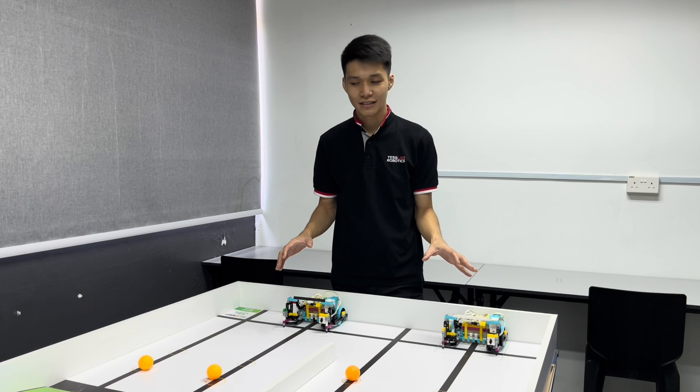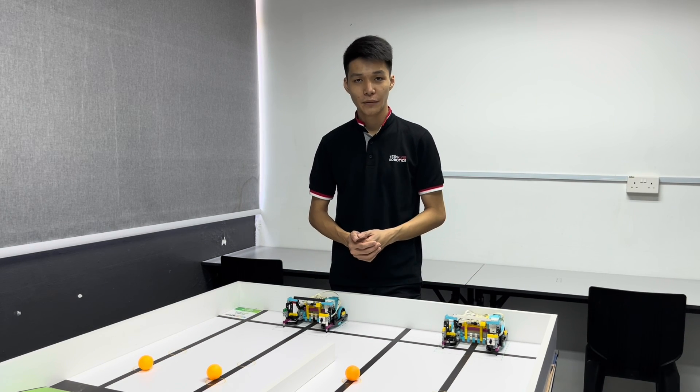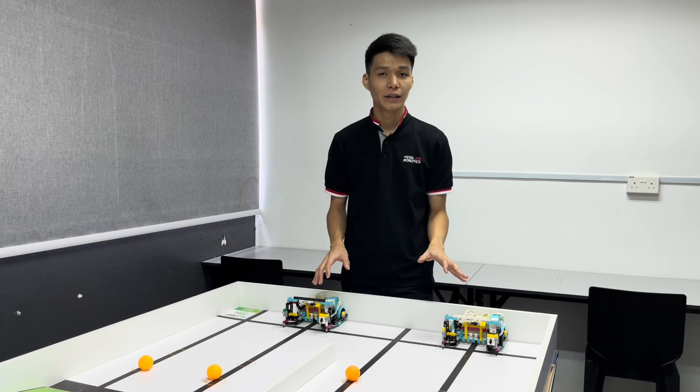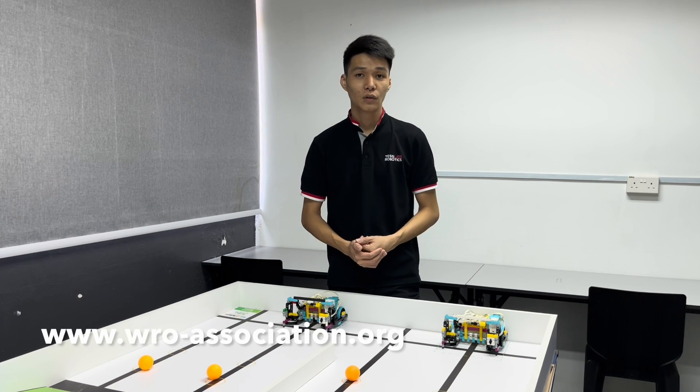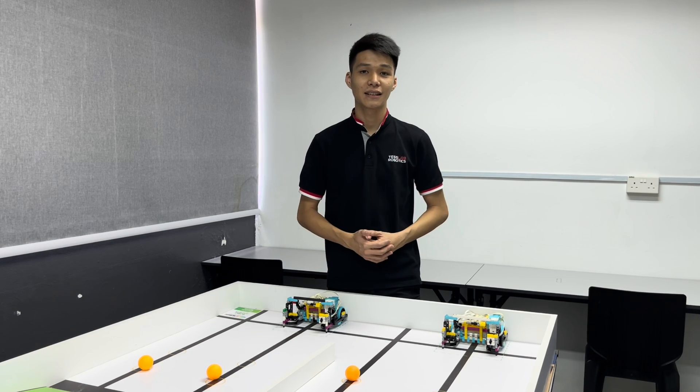I hope this video will help you understand the rules and regulations for the WLR 2023 Robotsport category. For full information and all the details, it's best to visit the WLR website to download the PDF file and read it through. Thank you for watching and hope to see you again.